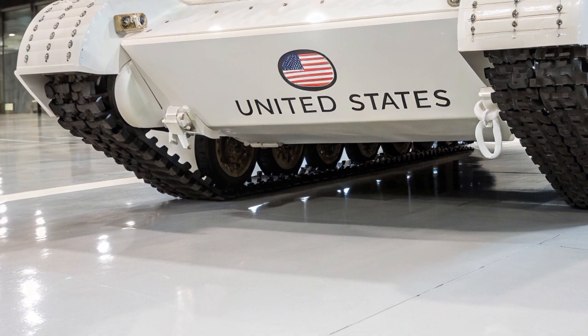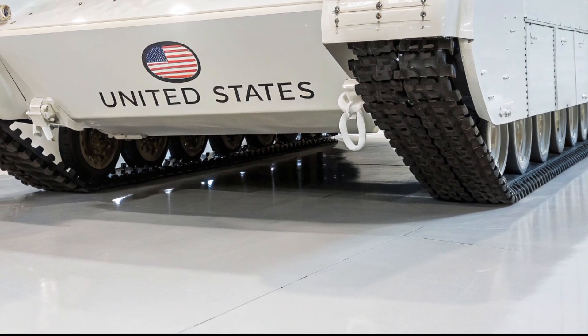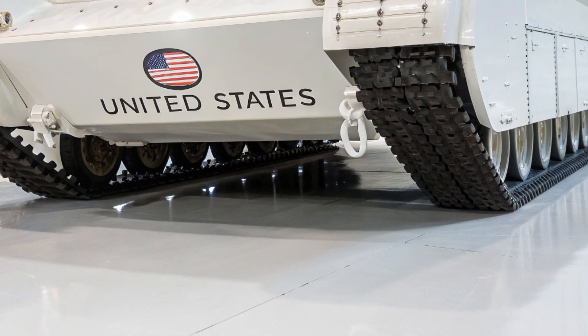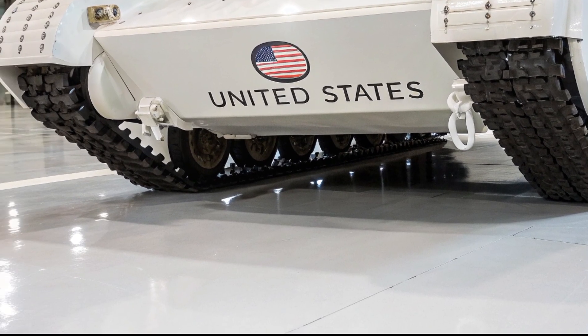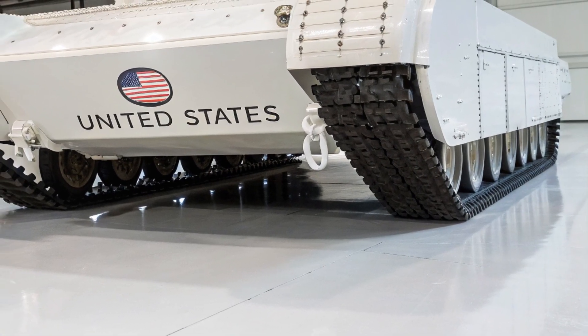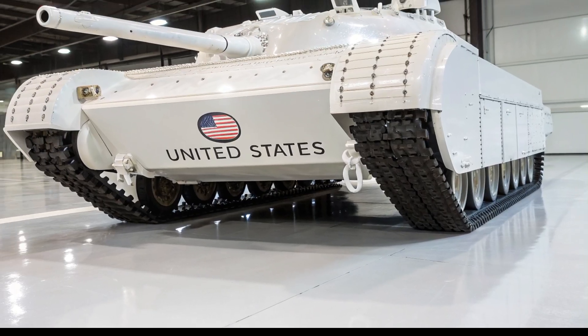Section 7: Legacy and Future Prospects. The M1E7 informed subsequent Abrams upgrades — the M1A1, M1A2, SEPv3, and SEPv4 — and had notable influence on active protection systems.